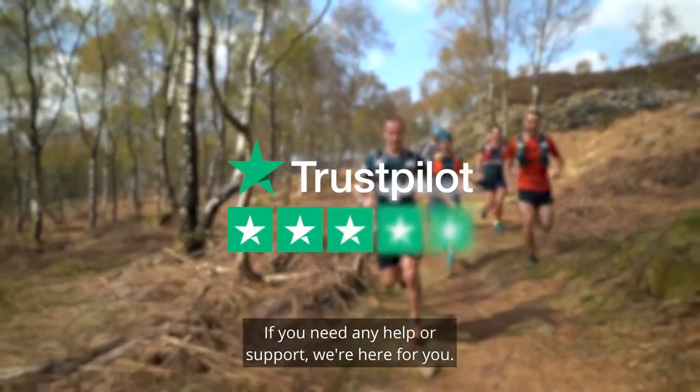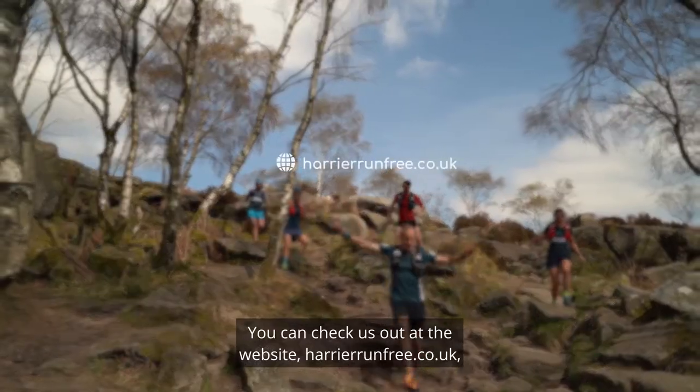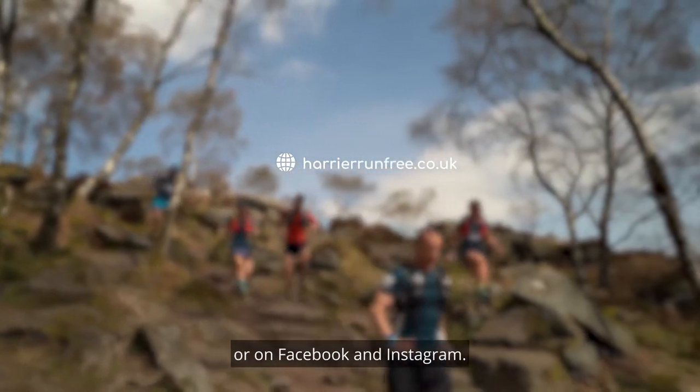If you need any help or support we're here for you. You can check us out at the website harrierrunfree.co.uk or on Facebook and Instagram.